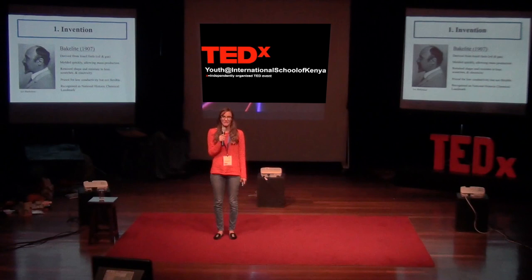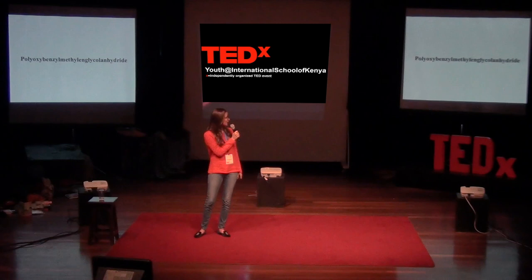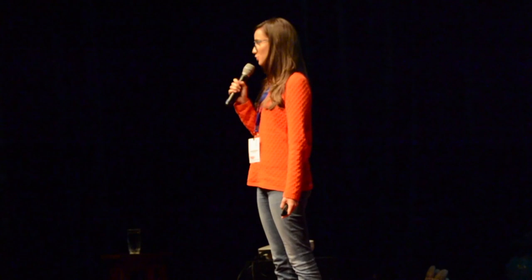Does anyone in this room study chemistry, or has studied chemistry in the past? This is the chemical name of Bakelite. It's 36 letters long, and I'm going to take a stab at saying it: poly-oxy-benzyl-methyl-n-glycol-anhydride. Try to say that several times in a row and you have a real tongue twister. Even though it's a long word, in short, this invention revolutionized the way we live.